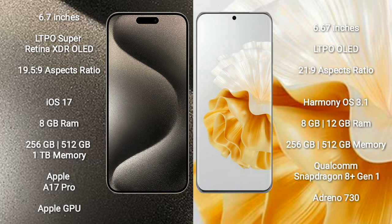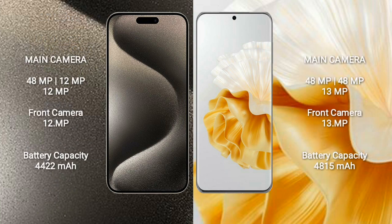The Huawei P60 Pro comes with 8GB or 12GB of RAM and 256GB or 512GB of internal storage, powered by a Qualcomm Snapdragon 8+ Gen 1 processor with an Adreno 730 GPU.